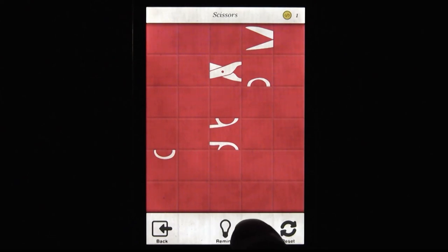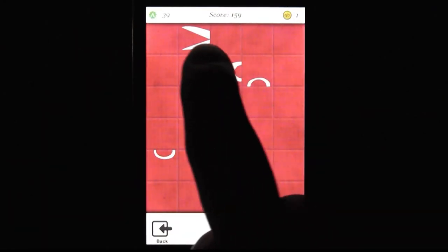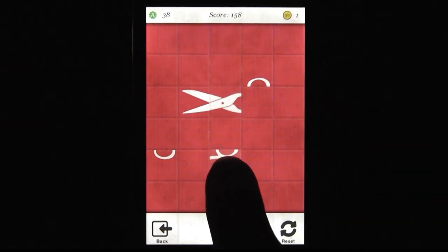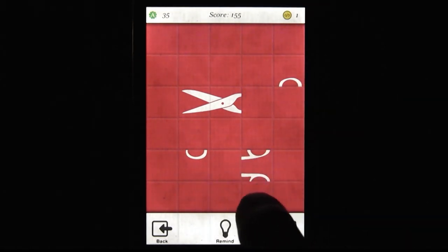Things start off simple enough, but the difficulty ramps up nicely. And eventually, the puzzles are really challenging. They're actually split into two groups — you have objects, but you also have animals, which are tougher. You actually have to unlock them too, using coins you earn for solving puzzles quickly.